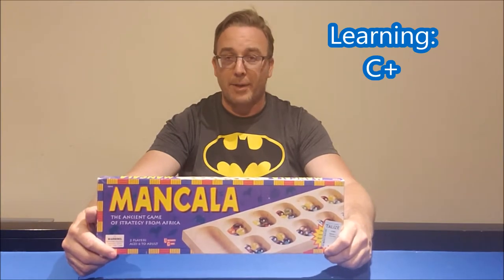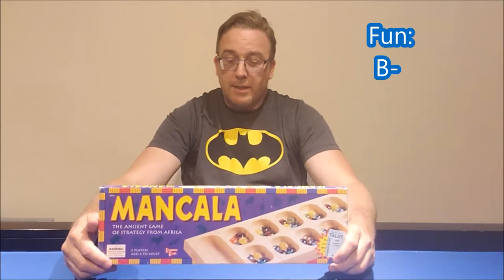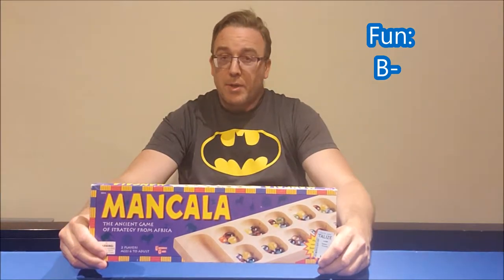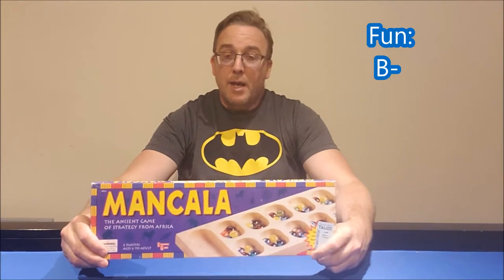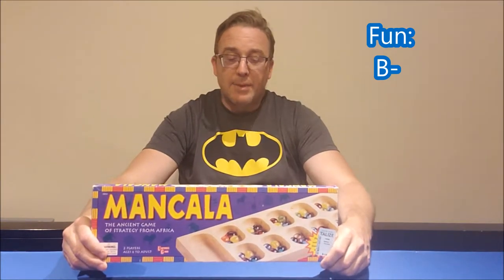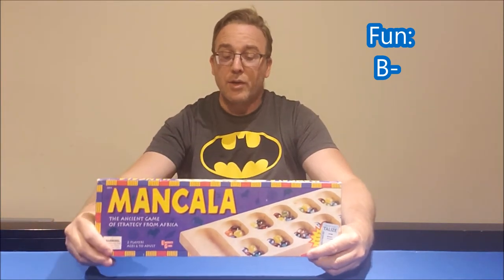It's not like the game is going to be teaching social studies — it's more of a segue, a lead-in into that kind of topic. For fun, I'm going to give the game a B-. I think the game is fine, it's a decent game. Some people are going to love it and some are going to think it's too boring. I give it a B- because, to me personally, there are more exciting and more fun games out there.